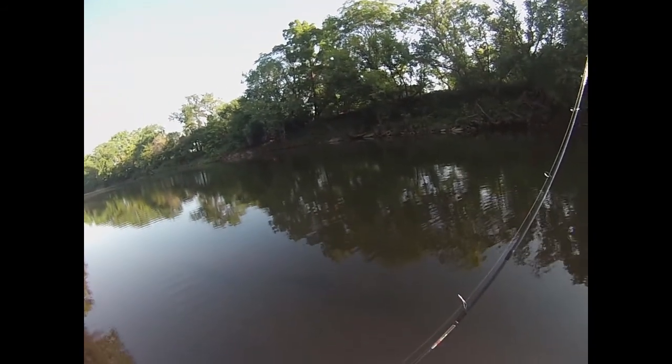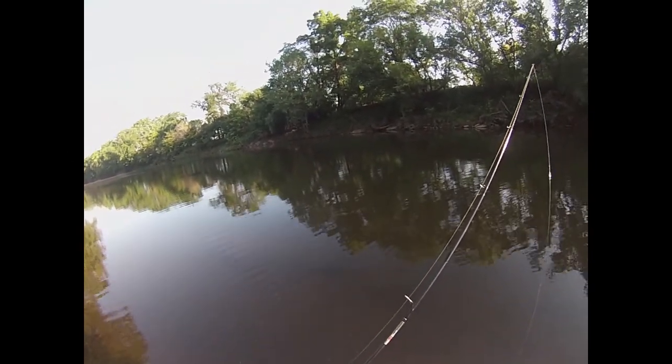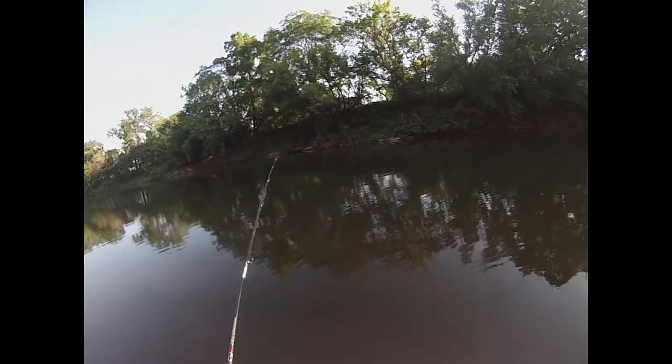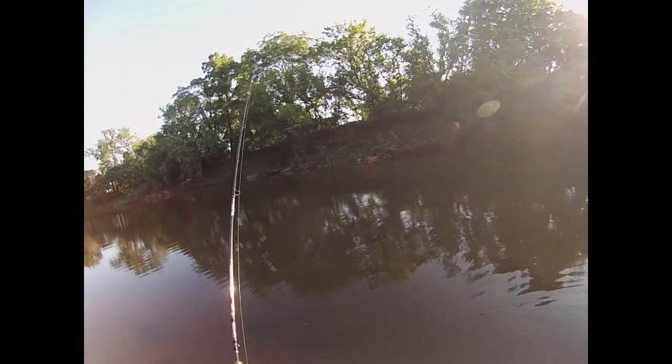Response to the topwater was lukewarm at best. I got a few small fish to bite, but it was mostly non-productive. So I'm going to switch over to this little tube jig and see if that tickles their fancy. I haven't met a smallmouth yet that doesn't love a tube jig.